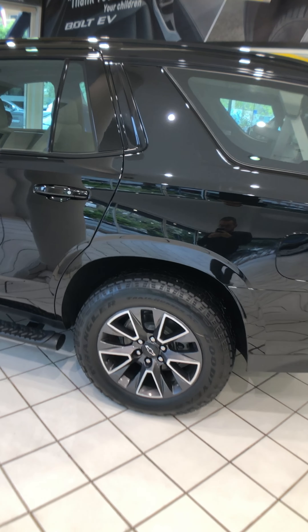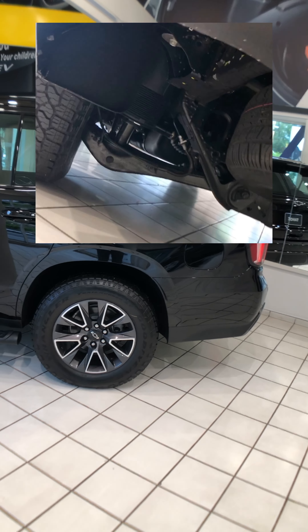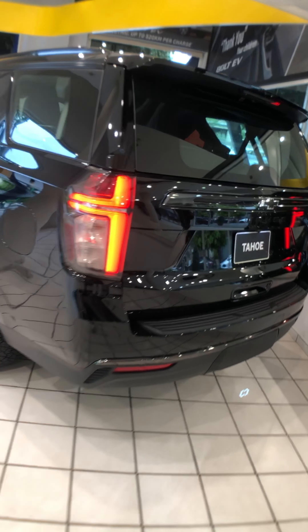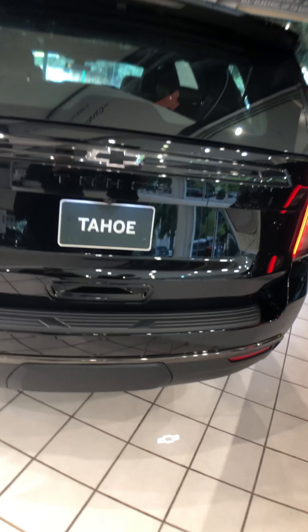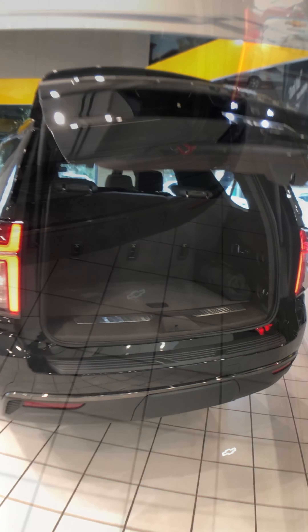One major change of the brand new Tahoe is a completely brand new suspension. We have a multi-link independent rear suspension, which frees up space in the third row as well as makes the ride a lot smoother on the road. In the back we have nice tail lights, a lot of black chrome, a black Chevrolet badge, and a lit-up badge at the bottom which tells you where to kick to open the trunk — a very nice touch. Just kick again at the bottom to close it.